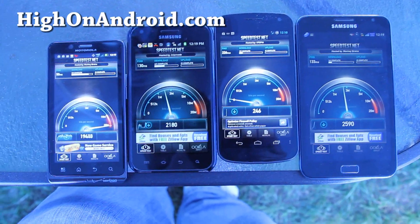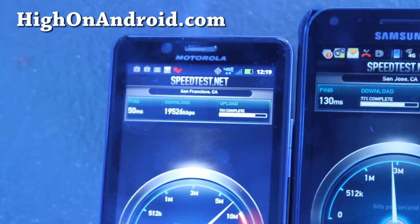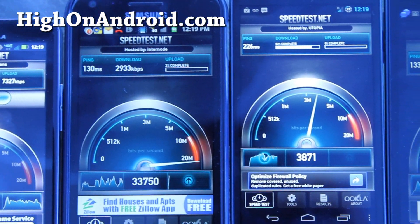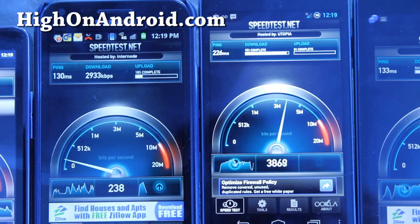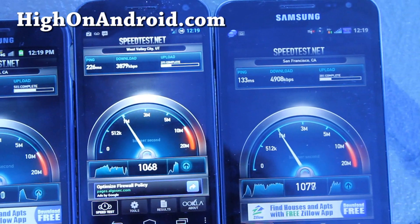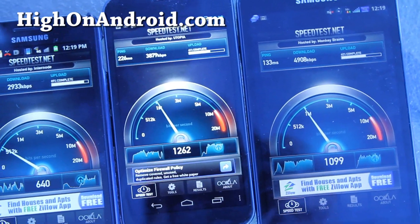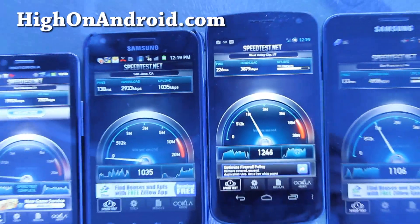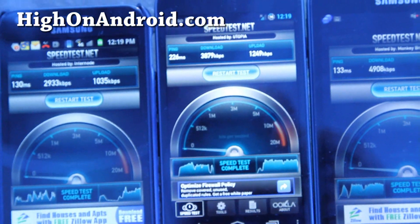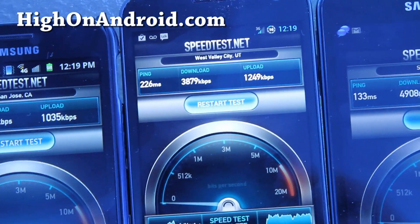I'll run it again. And look at Verizon — it's going bonkers, 20 megabits. That's just as fast as my cable. Sprint is about 3 megabits per second download. AT&T is doing pretty well. Now this is on full bars — if you don't get full bars, these results are going to vary a lot more. But for those of you wondering which has the fastest network...